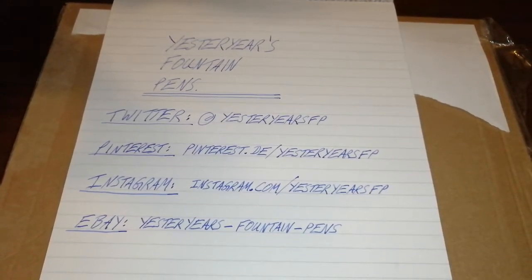Hello, it's Rob from Fountain Pen Journey. Mystery unboxing video this time.